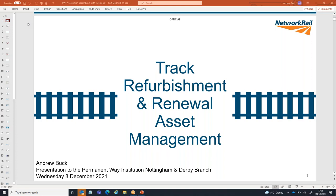I'm going to talk about track refurbishment and renewal asset management, particularly in Network Rail. I've got a few slides to take you through, a short video as well, and then we'll do some questions and answers towards the end.